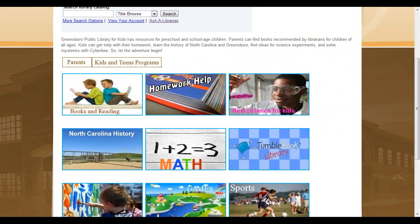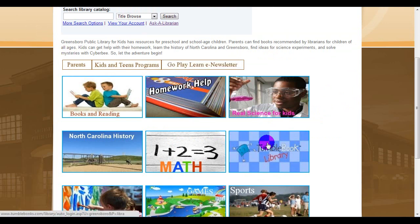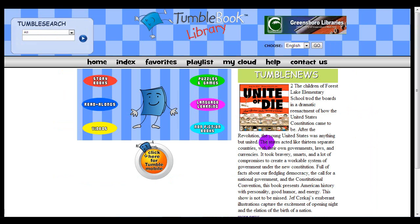Another suggestion for reading is the TumbleBook Library. With your library card online, your child can have access to many different books — picture books, chapter books, non-fiction books, books in other languages, and associated puzzles and games and videos. To find a book for your child, you can search by reading level. If you know your child's AR level, you can search by that.